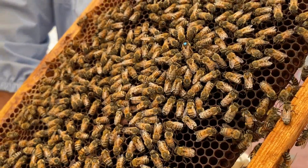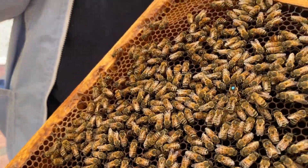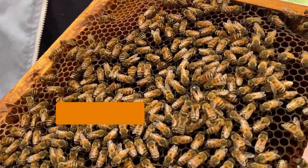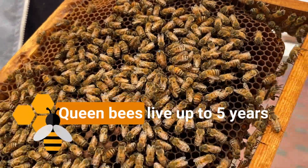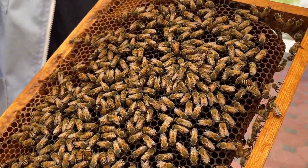You can see her big long stomach putting it inside the hole — that's interesting. She only lives up to 5 years, which is the longest life compared to the other bees.